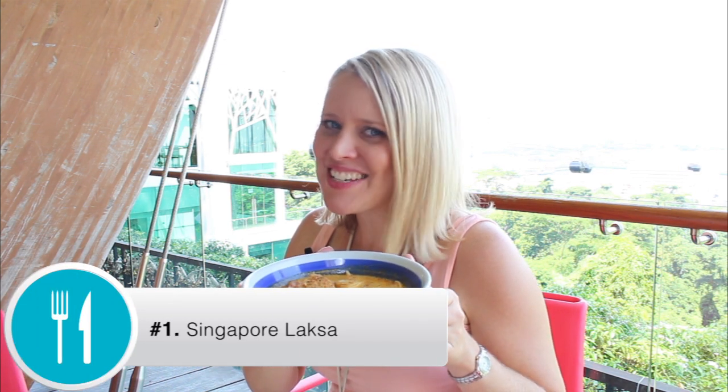Welcome to Singapore! These are the top 10 things that you must try, starting with the Singapore laksa of course.